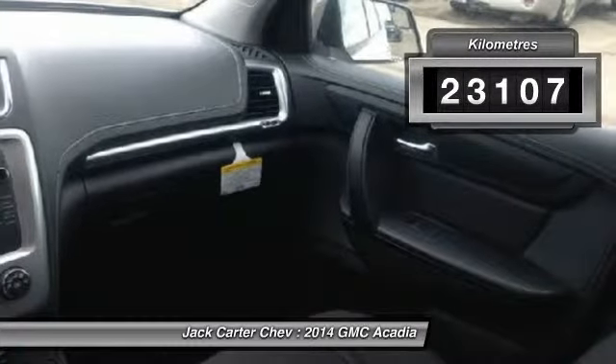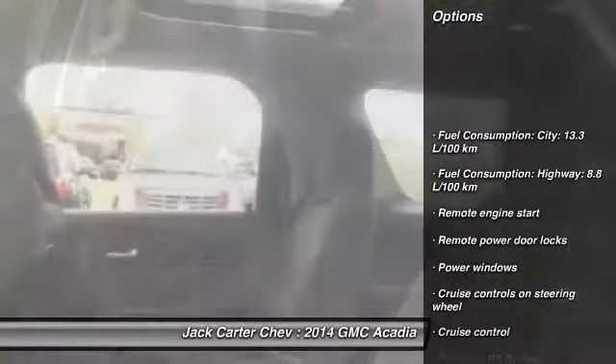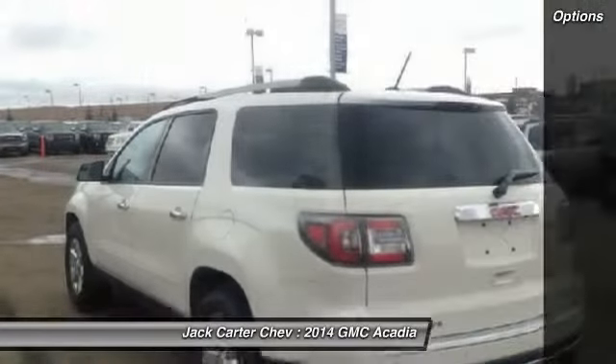This vehicle has less than 30,000 kilometers. Here are some of this vehicle's great options: remote engine start, cruise control, remote power door locks, power windows, and passenger airbag.